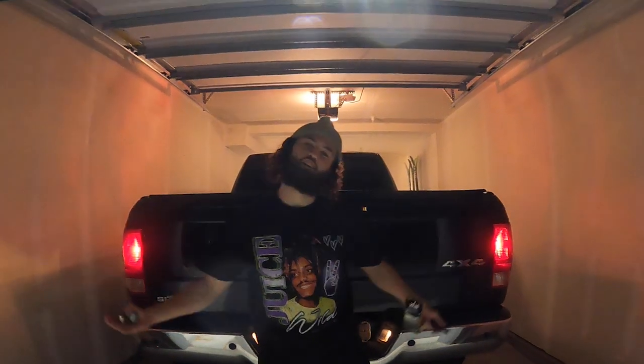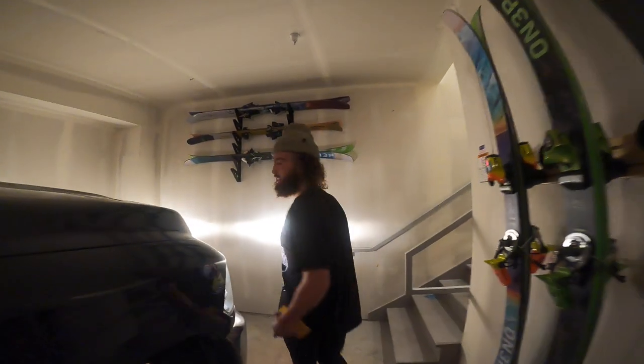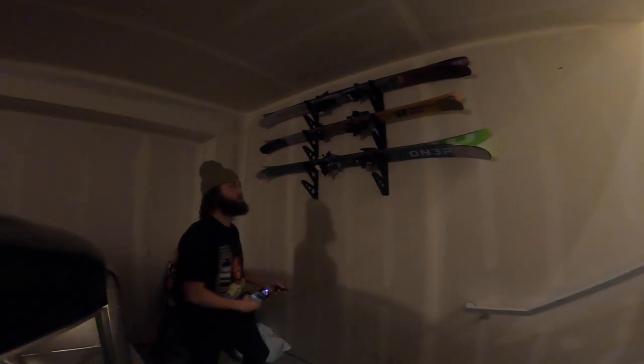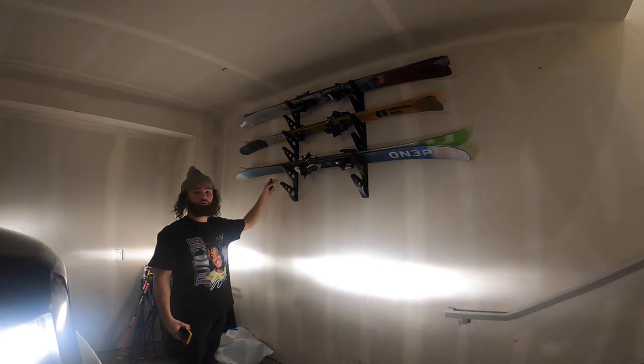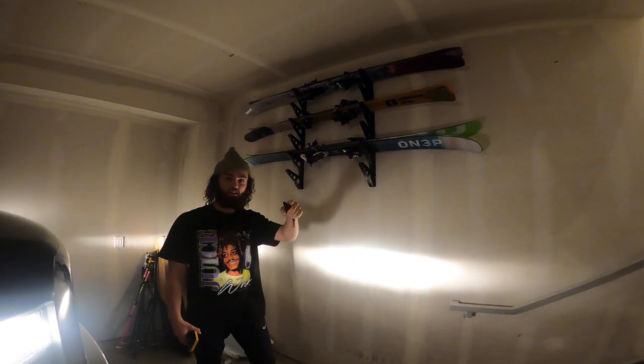Welcome to my crib! Come on back, I got something to show you. This is the garage. Shout out to my brother Seth — he actually helped us get these mounted. So in the garage, we got all the freaking skis mounted up here.